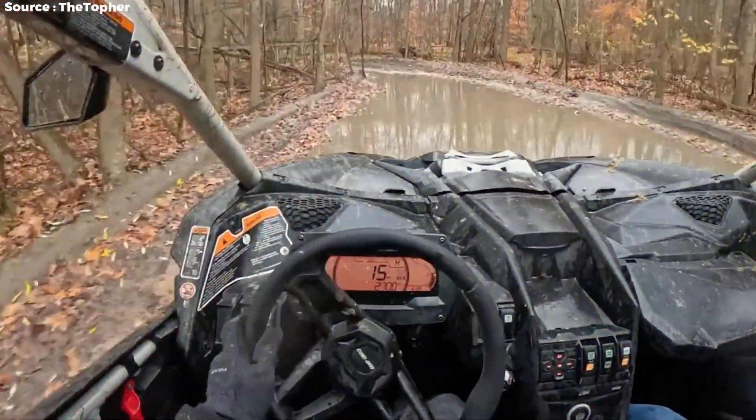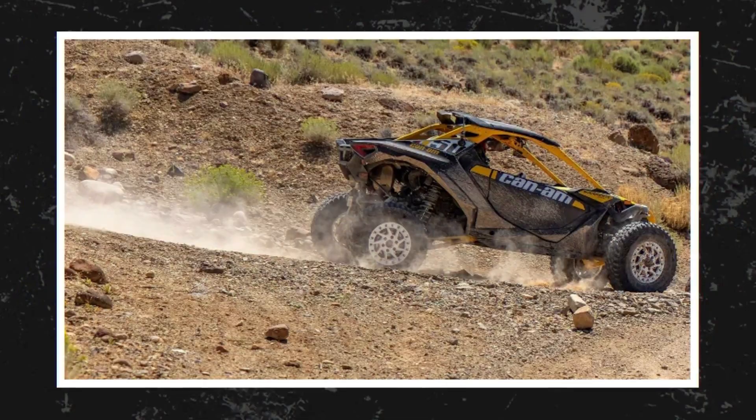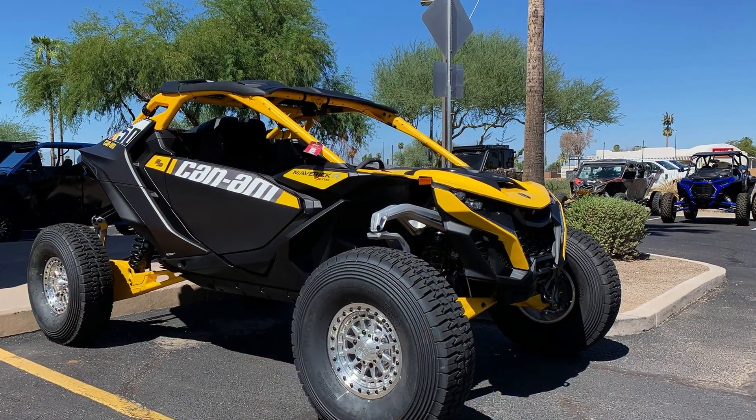Phil Blurton, who led our rides, had his Maverick R out there with his aftermarket cage and 35 BFGs, and it made a stock car look even better.